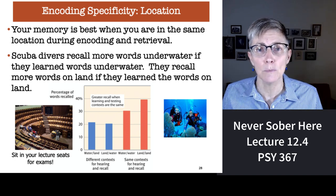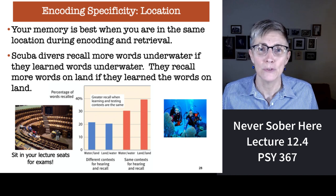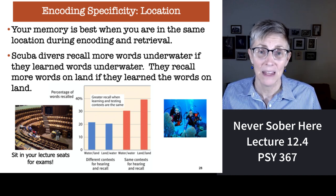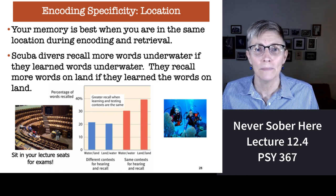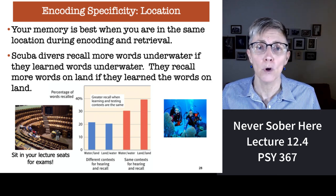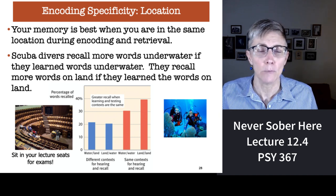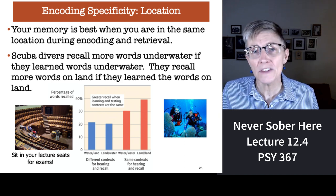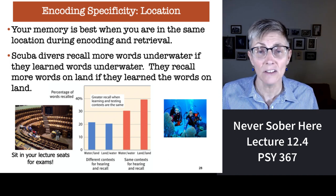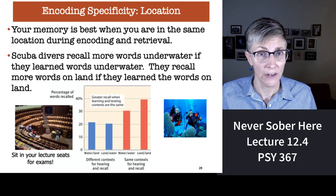First: encoding specificity when it comes to location. This work goes all the way back to studies of Navy SEALs. The Navy wanted to know: if we're training Navy SEALs to perform some activity underwater — say, fixing a giant propeller — where's the best place to teach the skills needed for that action? On land or underwater?